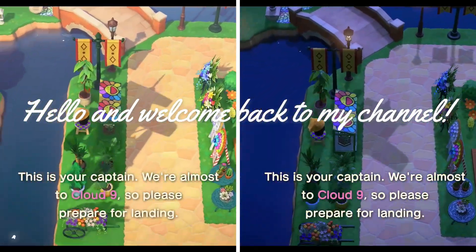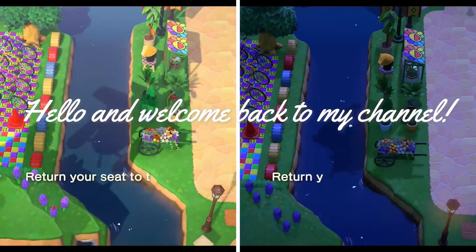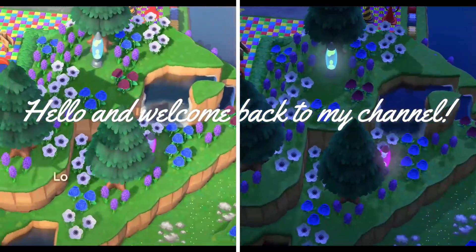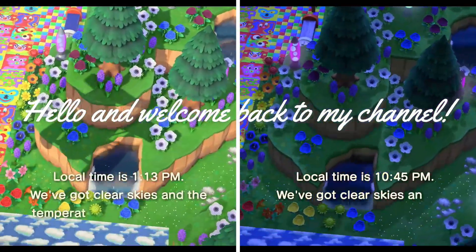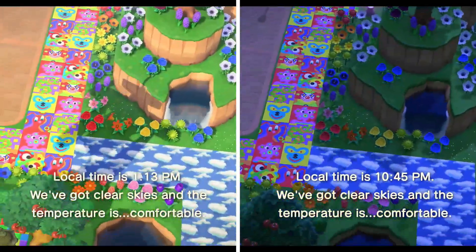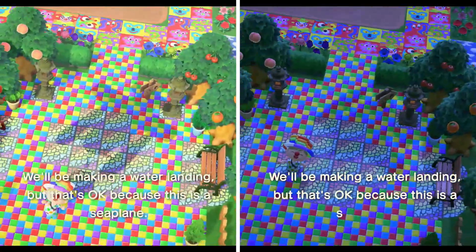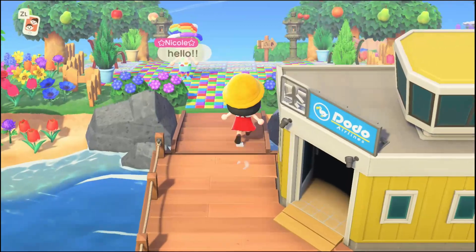Hello and welcome back to my channel! Today we are visiting Cloud Nine, which is a theme park island. It is very cool and I'm excited to share this island with you. I hope you enjoy! If you like this video please like and subscribe, and leave a comment down below — show me what you like about this island.